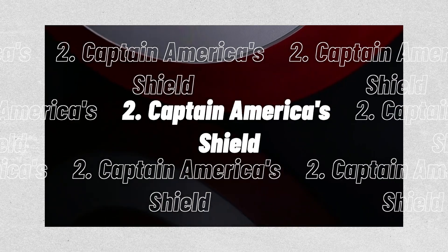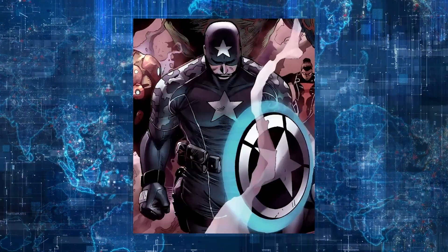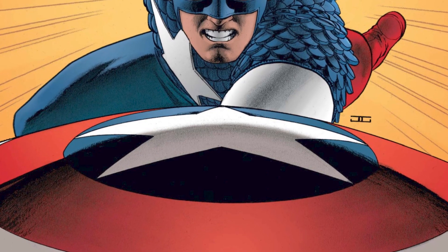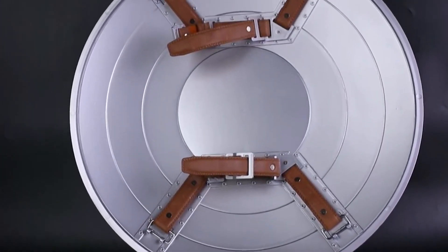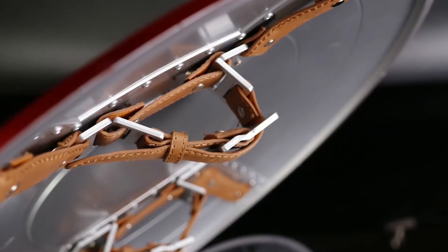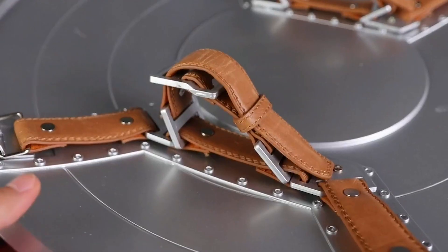2. Captain America's Shield. In American comic books published by Marvel Comics, an imaginary item known as Captain America's shield can be shown. The shield of Captain America frequently appears in the Marvel Studios series. Similar to its vibranium-based comic book counterpart, it is spherical, relatively light, and made in Wakanda. It was built by Howard Stark and given to Steve Rogers during World War II. In the MCU, the shield is seen as a symbol of Captain America's strength and legacy.